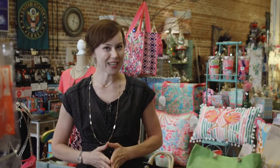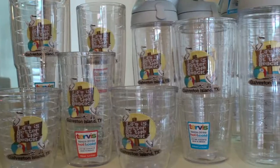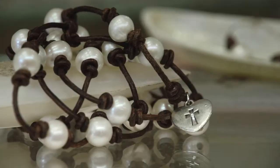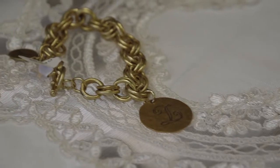Strand Brass has been one of Galveston's premier gift shops for more than 30 years. They have one of the largest selections of Tervis tumblers here on the island and even offer a custom Galveston design. They also carry upscale gifts like jewelry from Pearl Couture, or you can even get a monogrammed necklace or bracelet for yourself or for a friend.